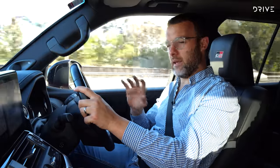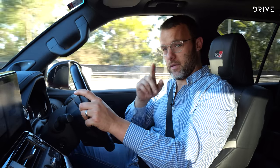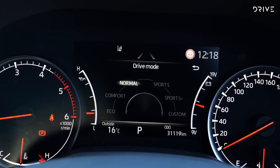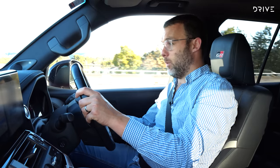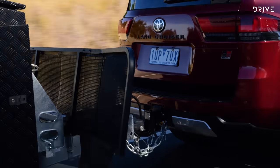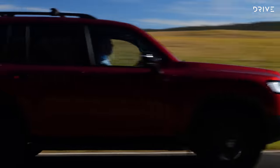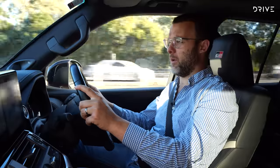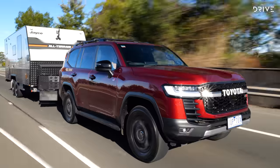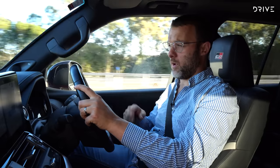Suspension feels slightly soft and wallowy when loaded up, but the GR Sport has a party trick — adaptive dampers. Twisting the drive mode selector from normal into Sport S and then Sport S+ firms up the dampers considerably, controlling the weight over the back more nicely. It also gives a heavier steering feel and changes throttle response and gearbox mapping. It's almost like a towing mode, and it does work well — making the car feel more stable at around 100 km/h on the highway.